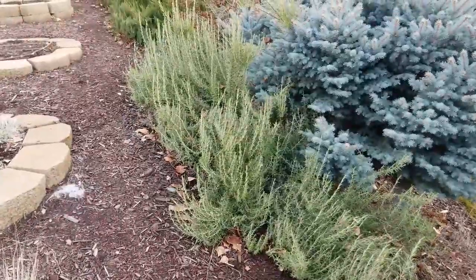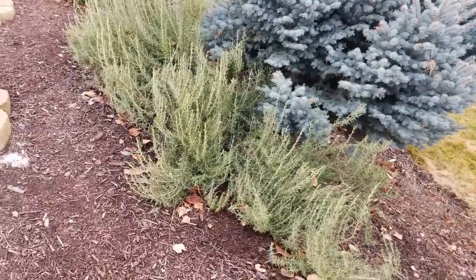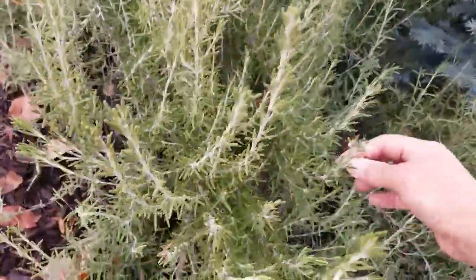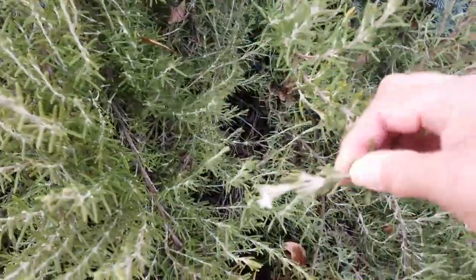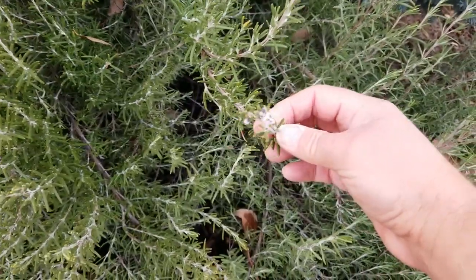Here's my rosemary. As I said, we've had some very very cold temperatures and it hasn't even blinked. We're actually starting to see one of its first flowers here. Rosemary does like to flower over the winter.